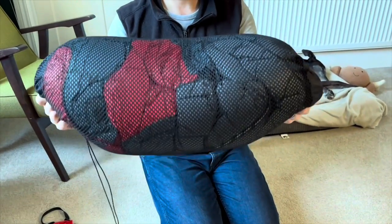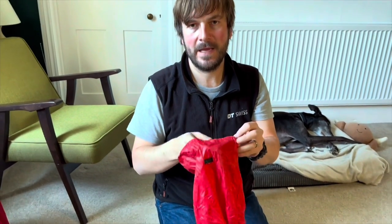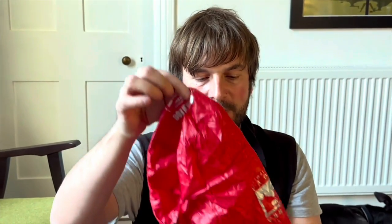For my sleeping bag I have a Terra Nova Voyager 800 — they don't make these anymore. It's quite big but because it's down it fits into a tiny little bag. It's a good three-season sleeping bag, goes down to about zero degrees and then you just put warm stuff on. That's the benefit of down. If I was going to buy another down product I'd be really careful about where the down comes from — you want to source a product with ethical down because the down industry can be quite brutal.